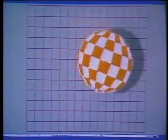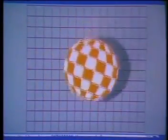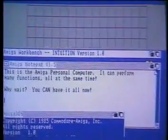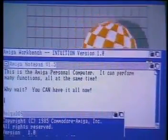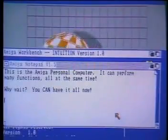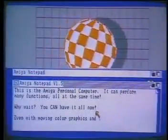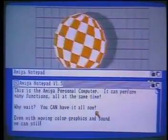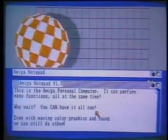Well, what you're seeing is synchronized moving graphics, color graphics, with the sound all at the same time. And in addition to this, we still have, down here below, an application running. So you're running a word processor while you're carrying on the sound graphics demo. Yep, and I can correct my typos.